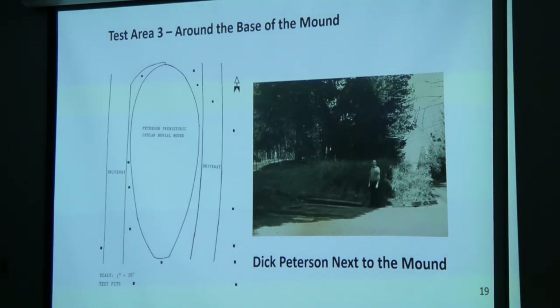Fourteen pits were excavated around the base of the burial mound itself. A number of pieces of early pioneer debris were found — square nails, pieces of broken dishes and glass — along with three prehistoric potsherds, some flakes from stone tool manufacture, and a quartzite scraper, but no significant amount of village debris. These artifacts are curated today at the Minnesota Historical Society. The mound was originally round, but some driveways were excavated around its edges. This is Dick Peterson himself standing next to the mound in 1984.